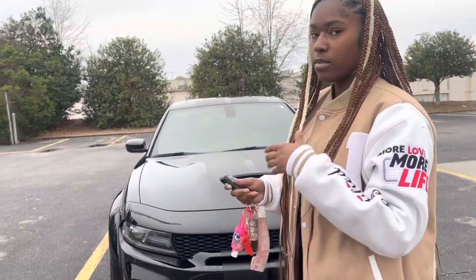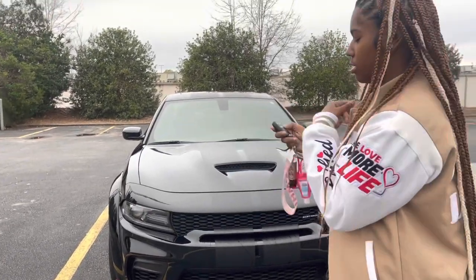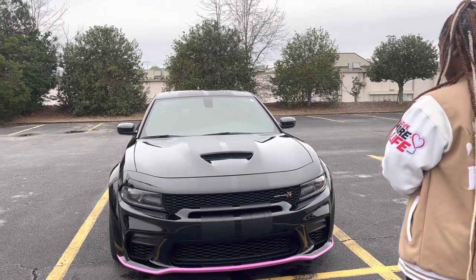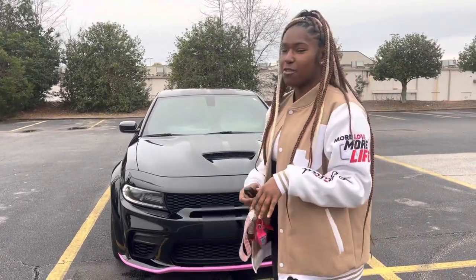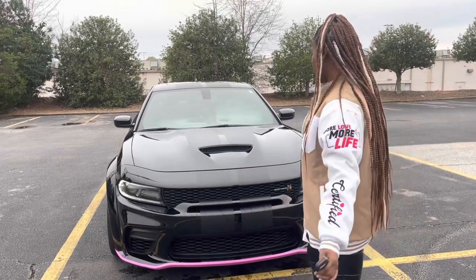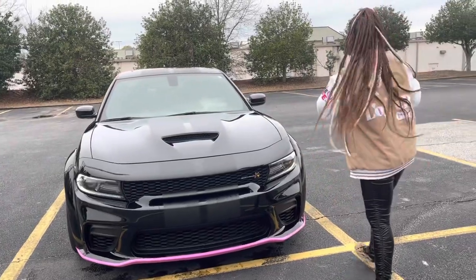This is how it sounds when we first start up the car — press this button twice. I don't have anything cut off on my car, so nothing's done to it. This Scat Pack came like that at the dealership. Now I'm gonna show you the inside of my car.